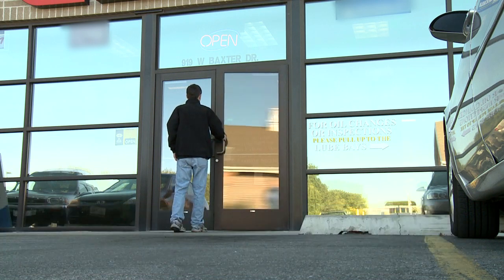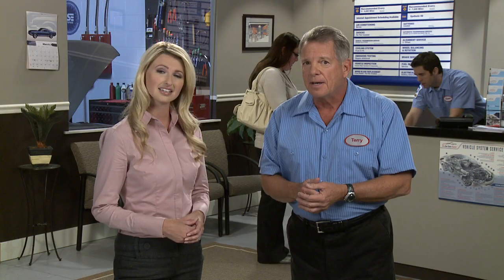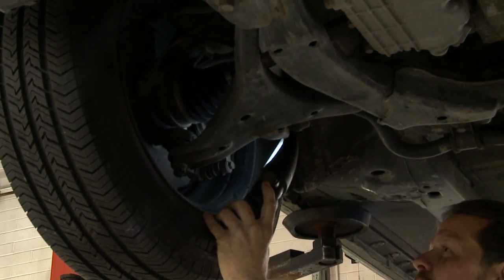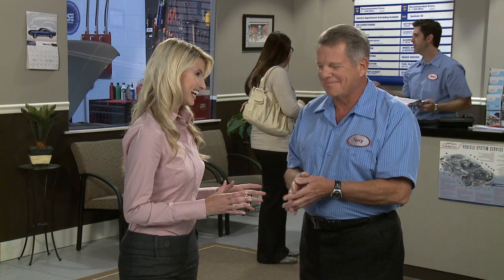Whether you've come in for a simple oil change or a more extensive repair, expect a courtesy inspection to see if there are any other concerns. That's when a customer can get nervous — I admit I'm worried about having to spend more money than I'd planned and maybe doing something that really doesn't need to be done.